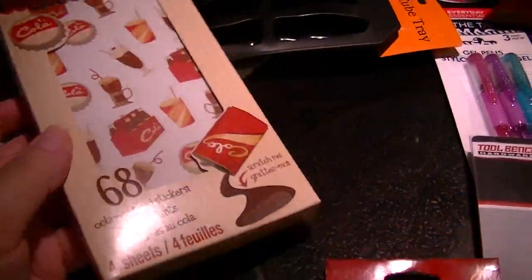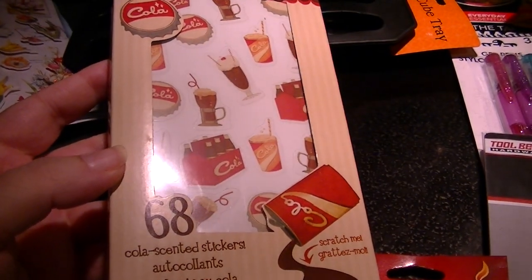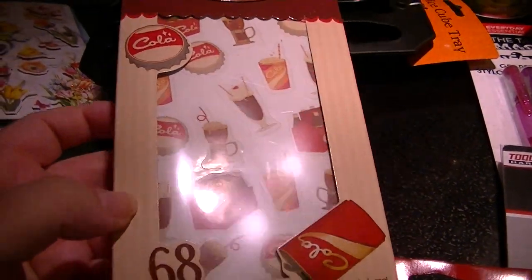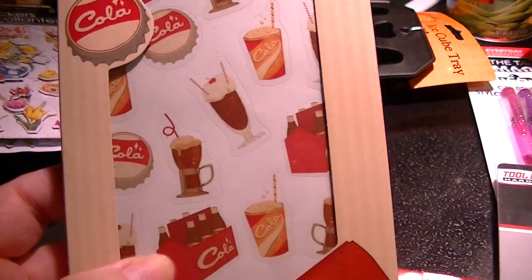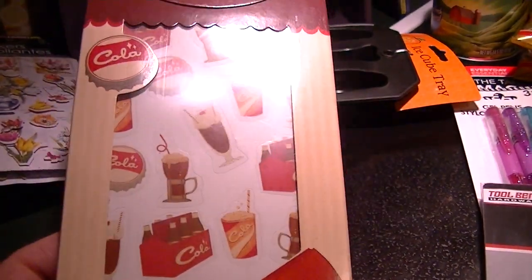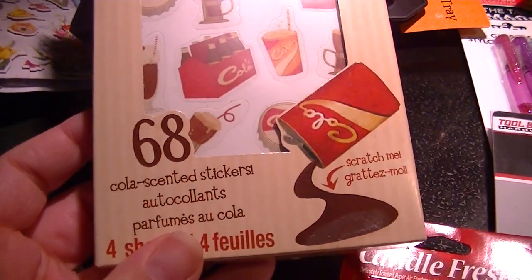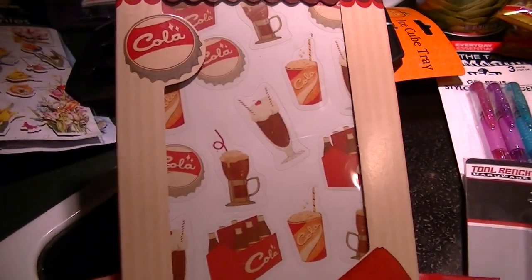I finally picked up these — I had shown them in a haul while I was at the store recently. There are four sheets, 68 cola-inspired stickers and they're kind of vintage-y. Sorry about the glare — I'm in the kitchen underneath the hood light. Oh, are they scratch and sniff? Oh my gosh — it totally smells like cola! How cool is that? Scratch and sniff cola stickers!